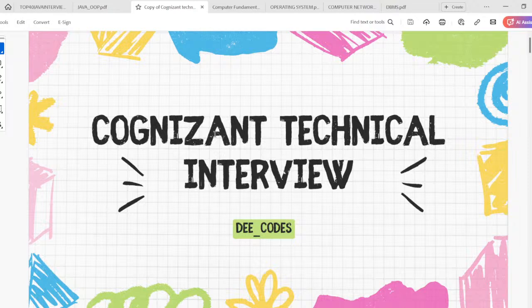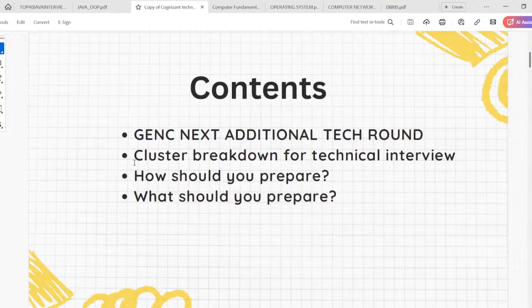In this session I'll be talking about two major things. The first one is that on October 1st, Gen C Next students have their technical rounds — I'll be talking about what you need to prepare for that. Also, in the upcoming days you'll be getting results, so I'll cover how you should prepare for technical interviews. I'll also be answering some of your questions.